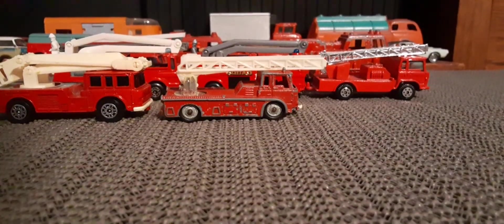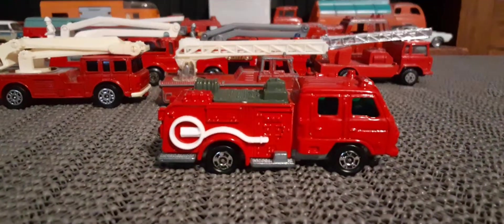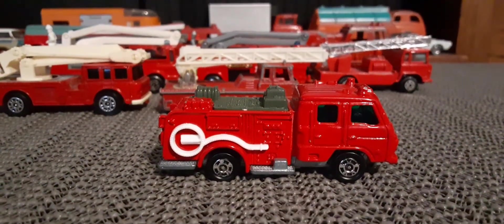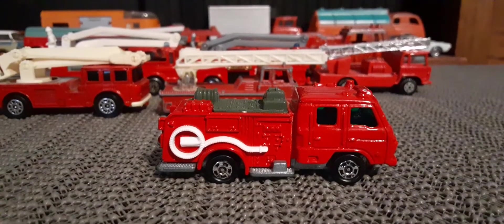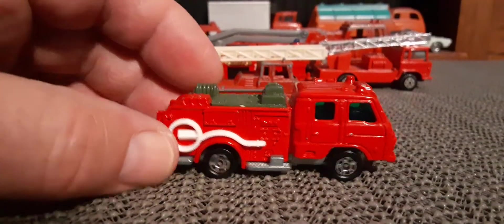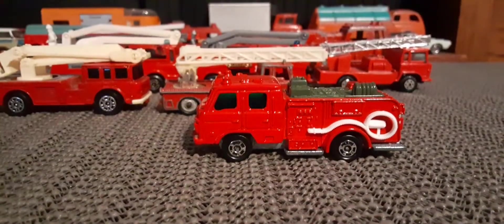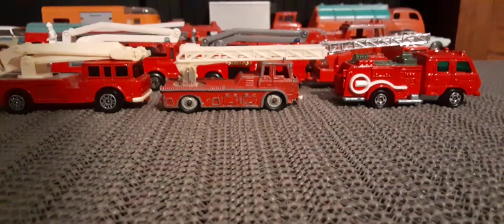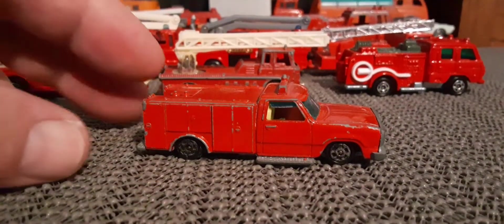I've got one more truck I want to look at here, which is a little Tomica sort of chemical fire truck called the Condor fire truck, made in Japan. Very nice condition, not perfect. Metal truck, metal base. Awesome. I'd actually like to show one more truck I've shown before — wheels are wacky, this is from the 1970s.